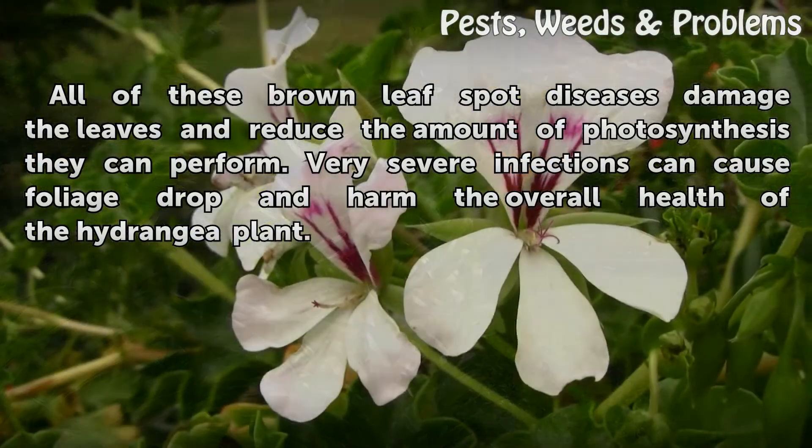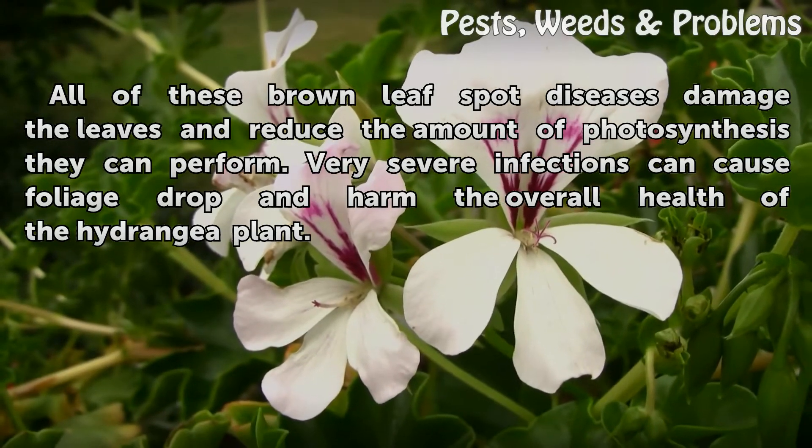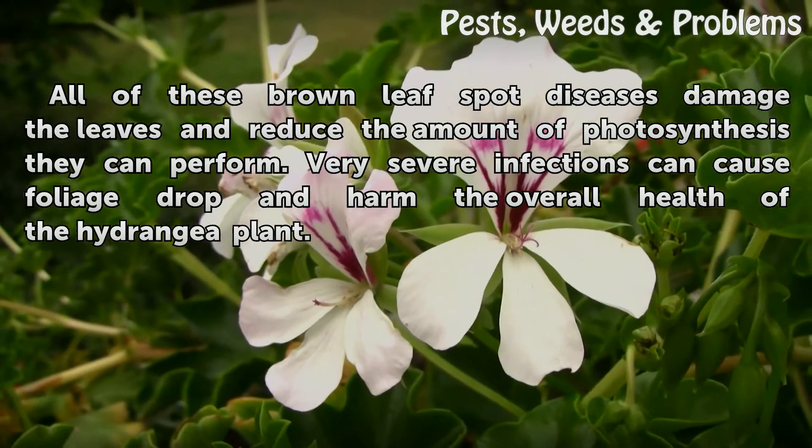All of these brown leaf spot diseases damage the leaves and reduce the amount of photosynthesis they can perform. Very severe infections can cause foliage drop and harm the overall health of the hydrangea plant.